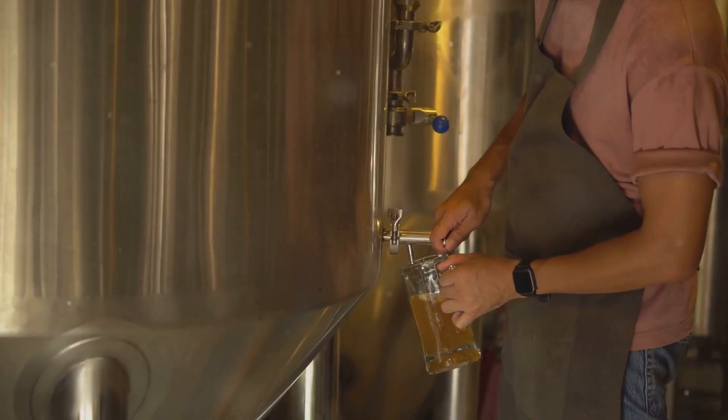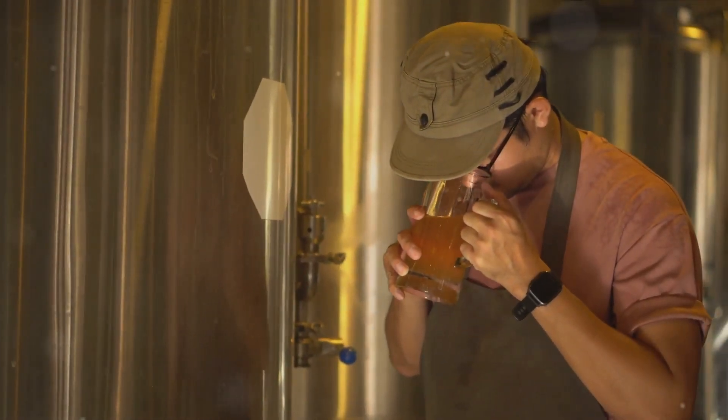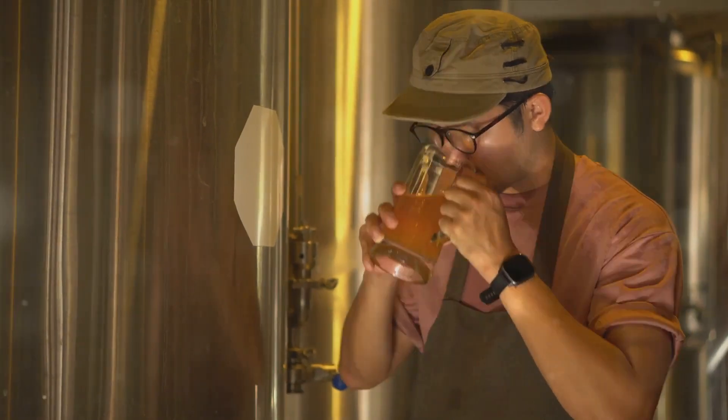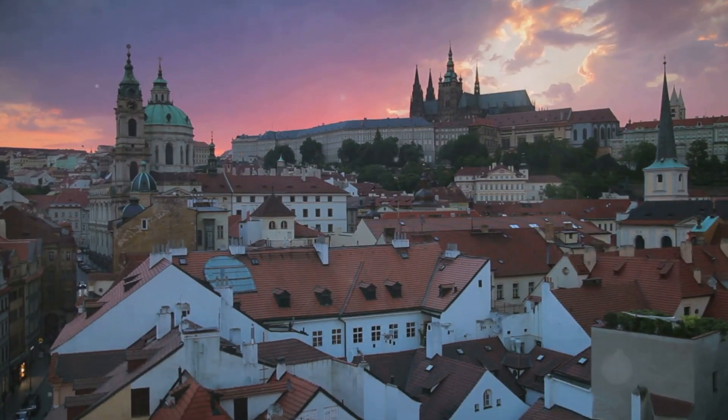But Pilsen is not just about the beer. The city's vibrant cultural scene is equally captivating. From the Gothic St. Bartholomew's Cathedral that graces the city's skyline to the Pilsen Zoo and Botanical Garden, there's a little something for everyone — and let's not forget the many festivals, art galleries, and music venues that keep the city's pulse racing. Pilsen: a city that tantalizes every sense.